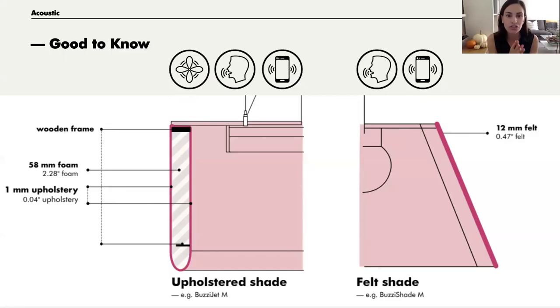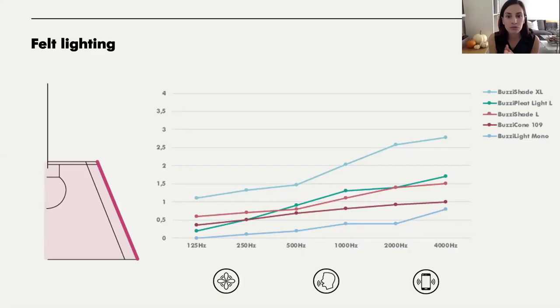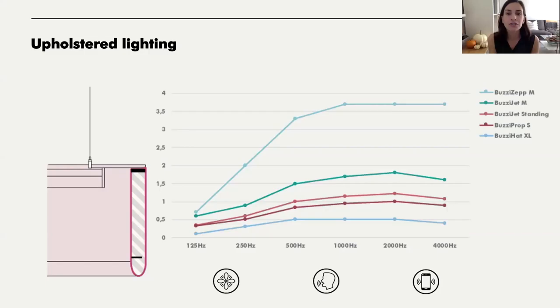The upholstered shades are going to perform differently than the felt. Upholstered shades, because they have that high-density foam, address all three different tones more effectively than the thinner felt material, which addresses just mid and high tones. This graph shows how our acoustic lighting compares just in the felt category — all these felt light fixtures are made of the same material but really vary in performance because of shape or size. The Buzzy Shade Extra Large is on top because the sheer size of that fixture makes it a better performer. Same goes with the upholstered lighting — the Buzzy Zep, a huge linear fixture, is the highest performer just because of its size.